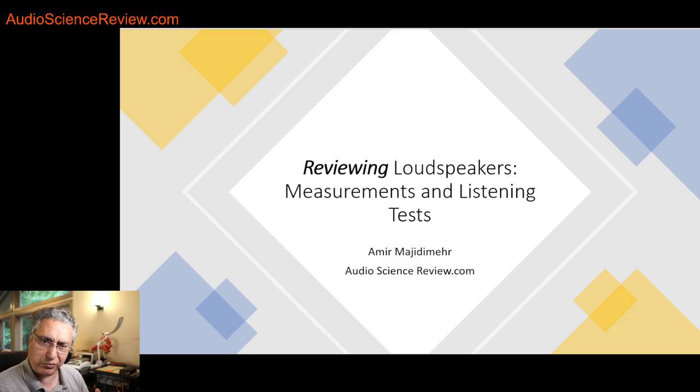What I just said probably makes sense to you: a reviewer gets a speaker, turns it on, listens, gives you an impression. Why is their opinion correct? Because they've been doing this for years and are more expert than you or I. I wanted to dig into that, but unlike their approach, I want to actually show you the research and explain how we go about this field.